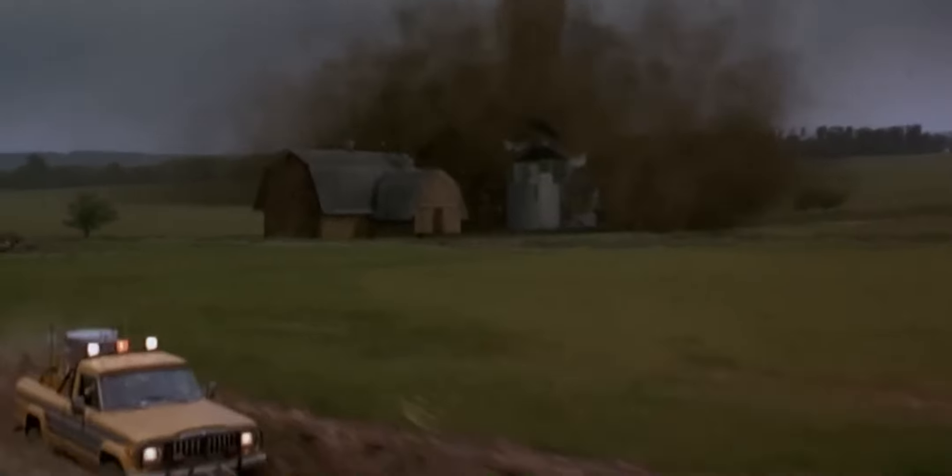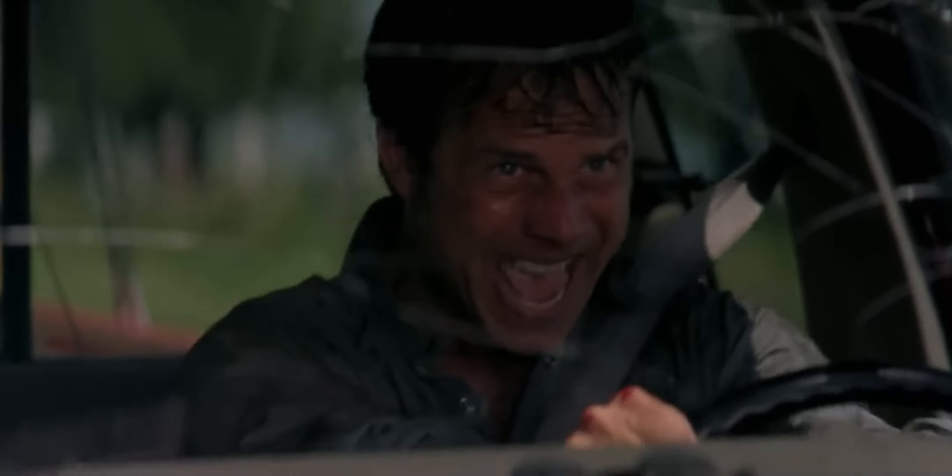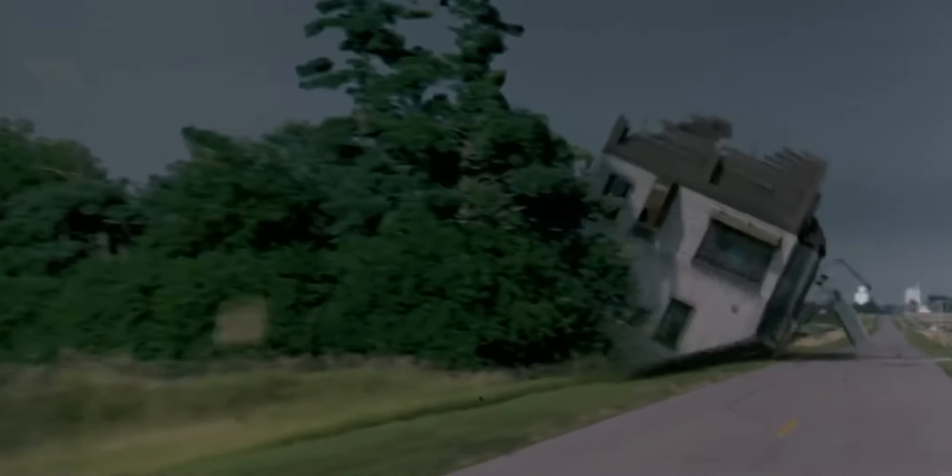This sequence in the movie Twister took 6 months to make. Even though it was made in 1996 before CGI was very advanced, it still looks really good. It includes a fully CGI house rolling onto the street that had to be hand-animated frame-by-frame by an artist, taking around 6 months to complete.